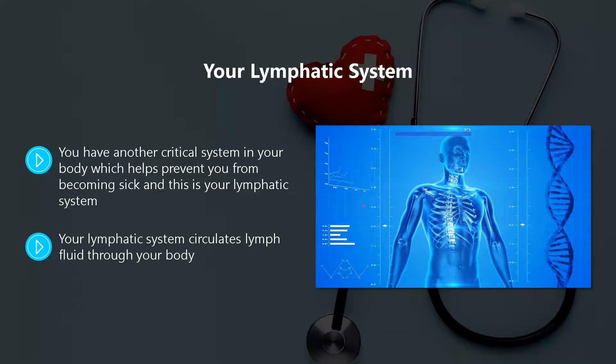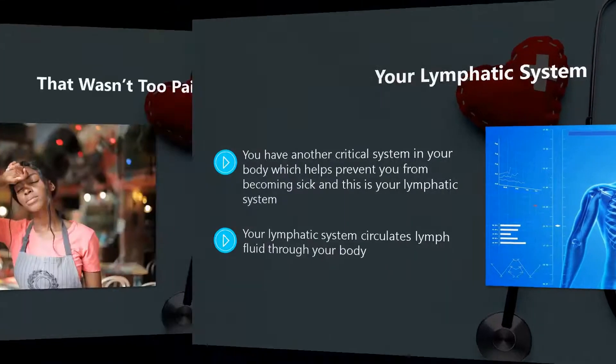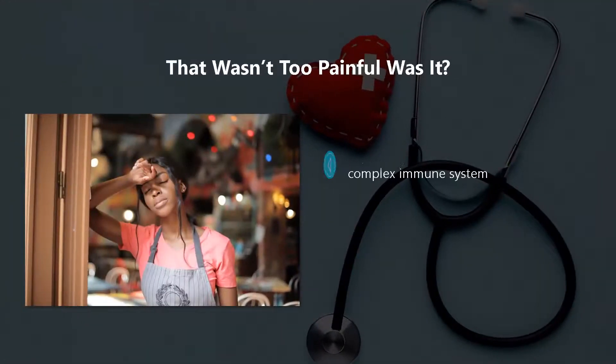Your lymphatic system circulates lymph fluid through your body. This contains white blood cells, similar to the B and T cells we discussed above.